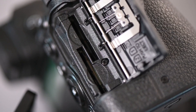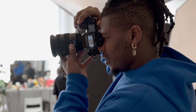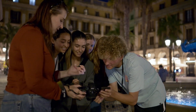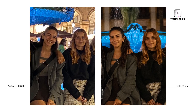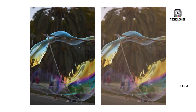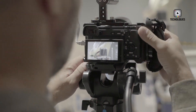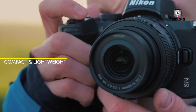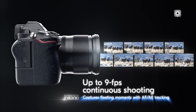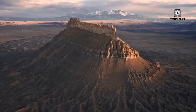The Nikon Z5 Mark II does offer some welcome improvements for video shooters, but it stops short of a full-fledged upgrade. The camera supports 4K video recording at 30 frames per second and 1080p at up to 120 frames per second, making it a decent choice for those interested in slow-motion footage or casual filmmaking. However, there's a catch that might disappoint content creators: the lack of 4K at 60fps. In 2025, 4K 60p is quickly becoming a standard feature among competing models in the same price bracket. Not having it puts the Z5 Mark II at a slight disadvantage for videographers who want smoother motion, especially for professional work like event coverage, YouTube content creation, or cinematic sequences.